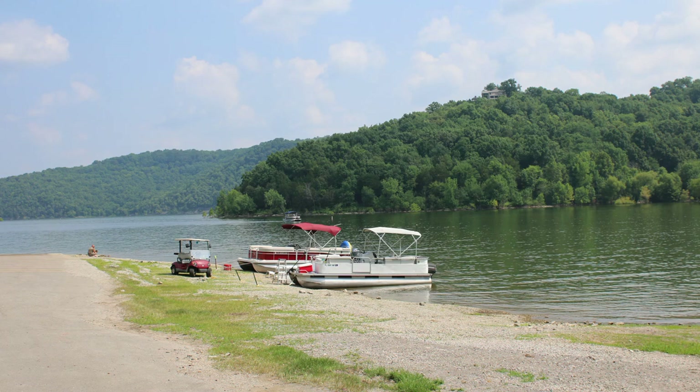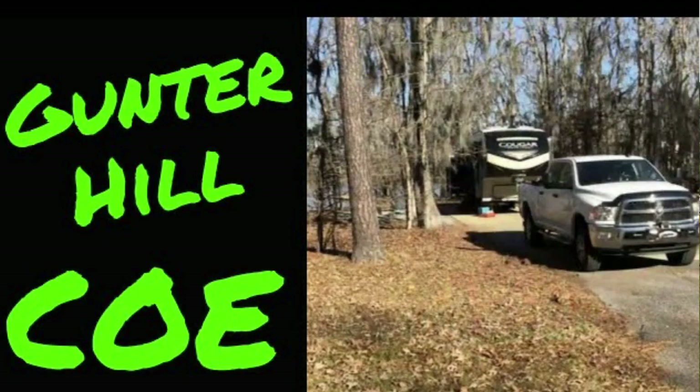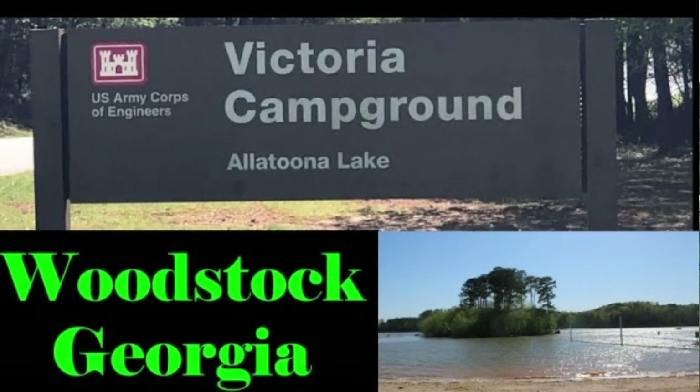This is my third Army Corps of Engineer experience. The first two are hard to beat — especially that first one, Gunner Hill down in Montgomery, Alabama, which was like the crème de la crème, the best campground I've ever been to for the amenities and price. The second was Victoria Campground just north of Atlanta, also nice and spacious. This one is a little different but still good — it's just hard to live up to those previous expectations.